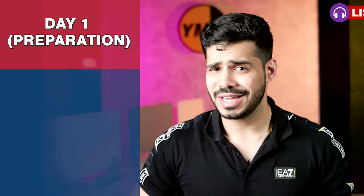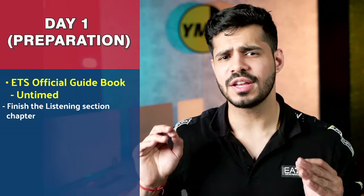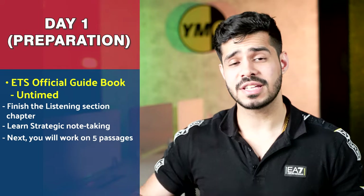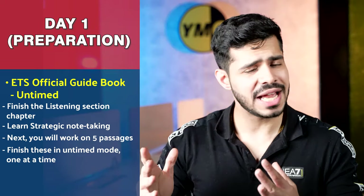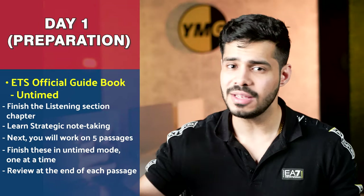For the listening section, on day one we follow a very similar course. We work with the ETS official guide in untimed mode, finishing the listening section chapter. The most important thing to learn here is how to take notes — that's the most important skill in the listening section. You will work on five listening passages, performing as well as possible in untimed mode, one at a time, and review at the end of each passage.